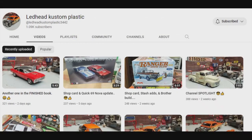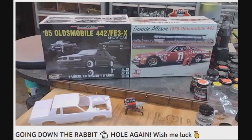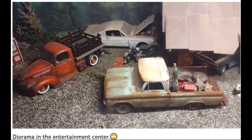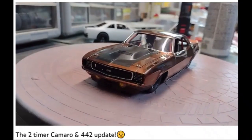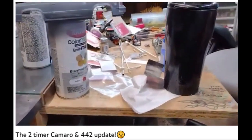Lead Head Custom Plastic features scale modeling that is details, details, details. From over-the-top DIY aftermarkets to blink-and-you-miss subtle ones. Sometimes you have to really pay attention because a lot of the videos from Lead Head Custom Plastic are silent.